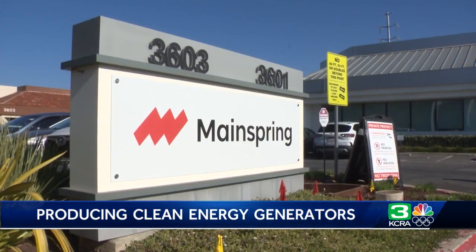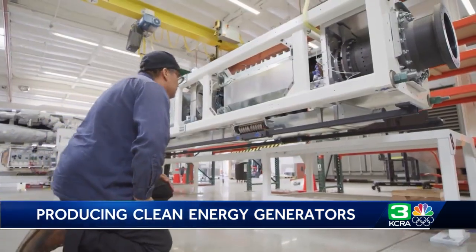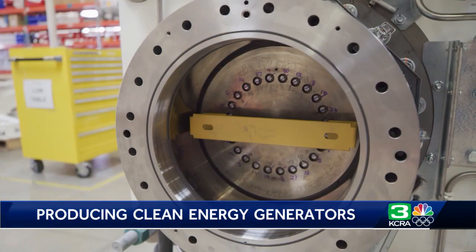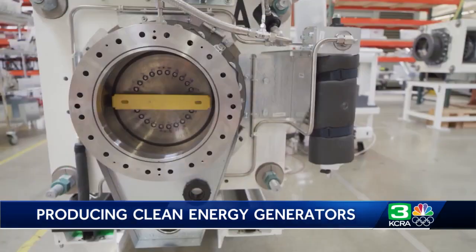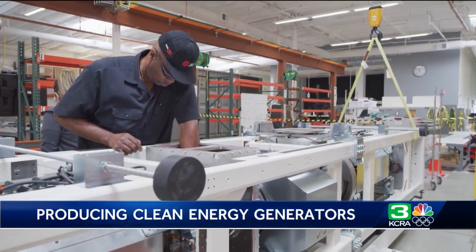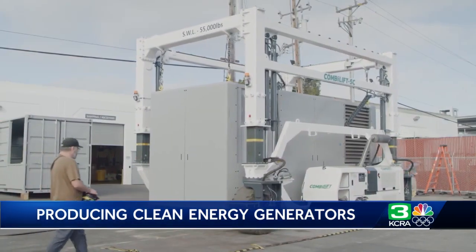Our customers use it to support and firm their solar, so we can help add resiliency, firm their solar, and generally help them with their sustainability needs. The company was founded in 2010, and the first linear generator the company produced went into use in 2020. Just last week, Main Spring was named to the Cleantech 100 list for 2022, which recognizes companies that are leading in innovation to fight the climate crisis.